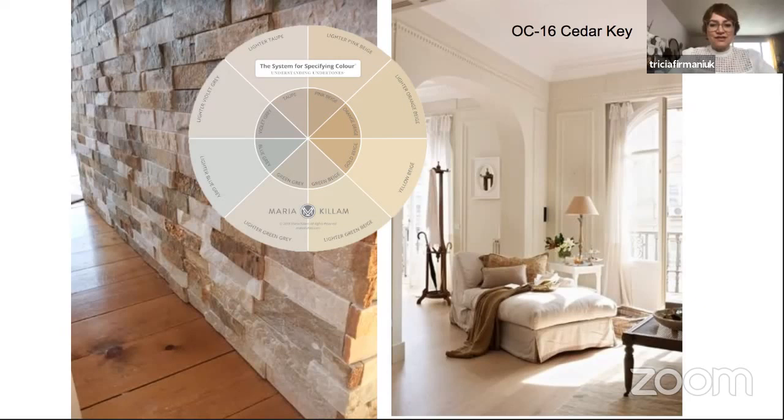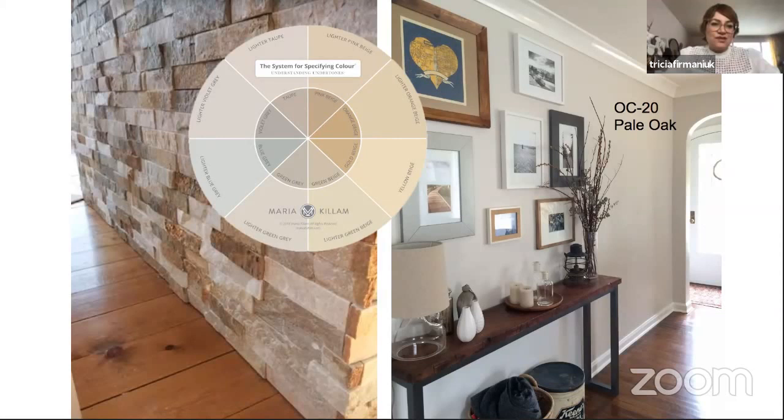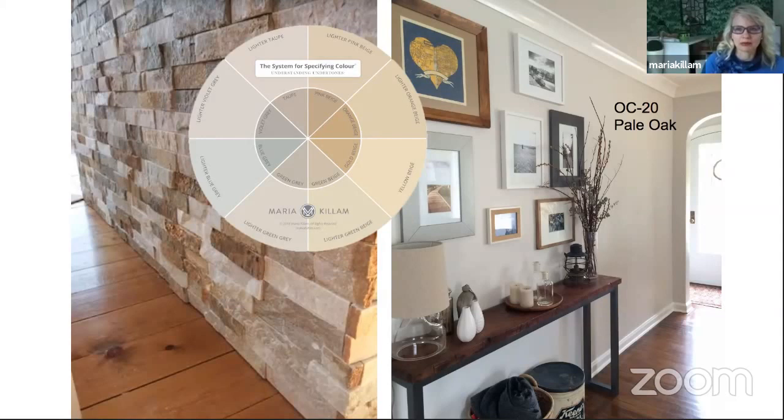Just to be clear, Pale Oak is a taupe-grayish — it has a taupe undertone. So does Cedar Key, because the overall read of this stone is in the realm of taupe. Those are nice, and they would feel the most current right now. Taupes also work really nicely with wood trim — they're a nice balance of the warm and cool.